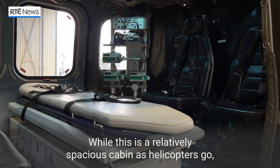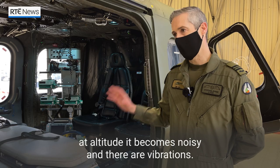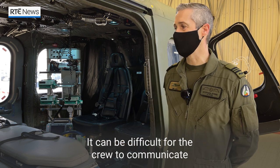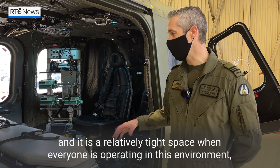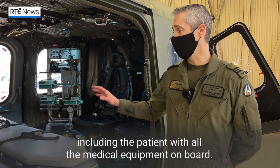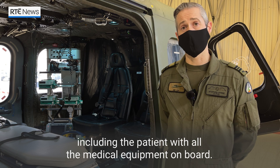While this is a relatively spacious cabin as helicopters go, at altitude it becomes noisy and somewhat vibey — vibrations. It can be difficult for the crew to communicate, and it is a relatively tight space when everybody is operating in this environment, including the patient with all medical equipment on board.